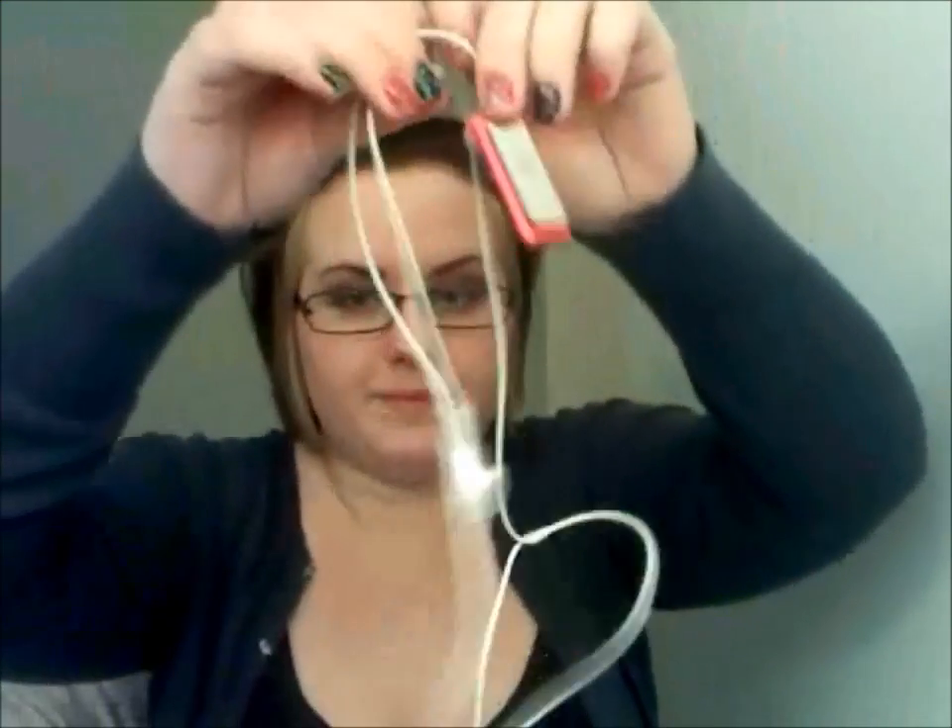My most used electronic device would have to be my laptop, but my second one is definitely my little clip iPod — the iPod Shuffle. It has a lot of bad reviews but I think this is my favorite iPod they have ever made. I only usually have about 100 songs on it at a time, so it's nothing crazy — it doesn't take forever to go through.